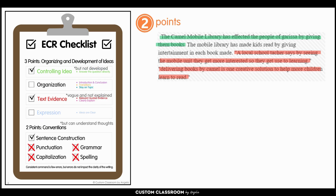Here we're going to look at a student that scored two points. It says: 'The camel mobile library has affected the people of Garissa by giving them books. The mobile library has made kids read by giving entertainment in each book made. A local school teacher says by seeing the mobile unit, they get more interested so they get used to learning. Delivering books by camel is one creative solution to help more children learn to read.' So here they do answer the question that it has affected them by giving them books, but they don't really fully develop or explain that at all. They do include evidence, but this is a good example of how just putting evidence is not going to get you the points — there is no explanation of it or showing how it connects to the answer. So the student only scored one point in that section.